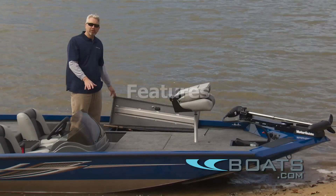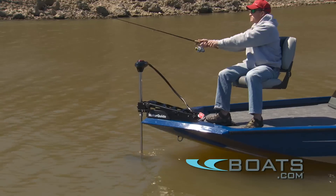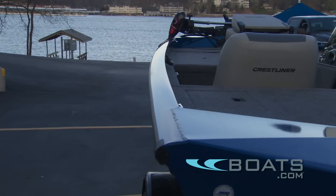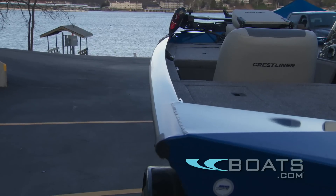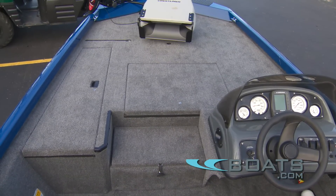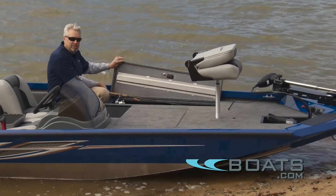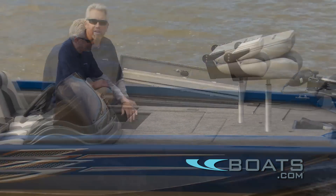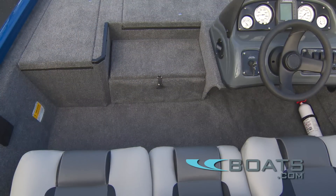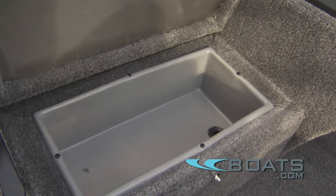On a bass boat the fishing action takes place on the forward casting deck. One nice thing about this Crestliner is that they carry the beam of the boat pretty far forward on the bow, which allows the deck to be wider and gives more elbow room up front. We've got a big rod locker that'll hold a seven and a half foot rod, and there's a step up to make it easy to get on the deck. Under that step is a built-in cooler.